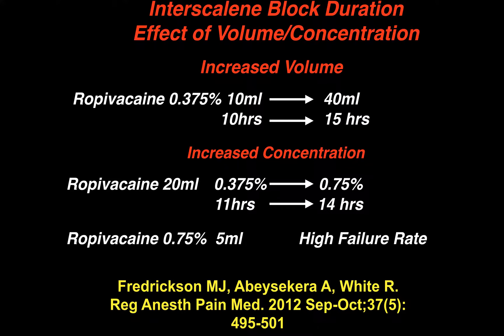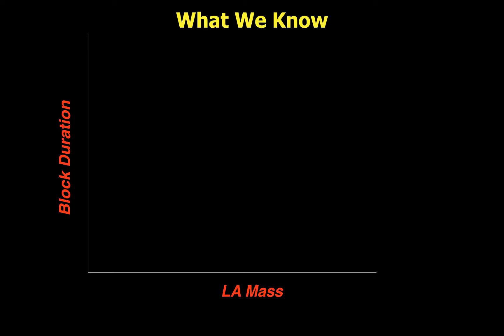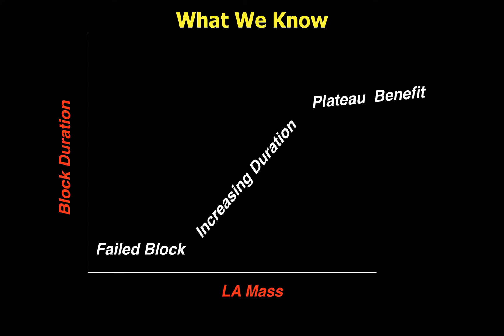When they used a low volume and overall mass — specifically 0.75% at 5 mLs — they simply had a very high failure rate. From these studies we know that below a critical mass of local anesthetic, whether by volume or concentration, we get a failed block. As we increase the mass, we get some increasing duration limited to a plateau effect of probably around 20 to 40% increase.